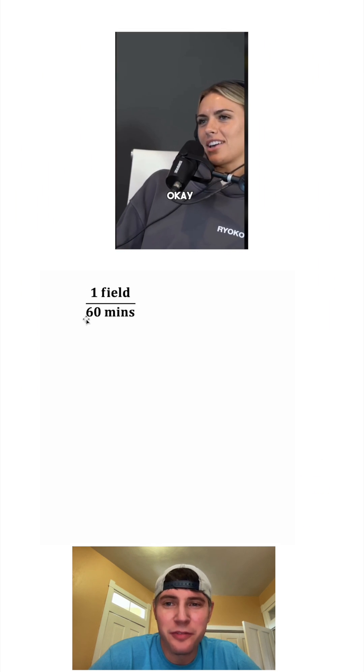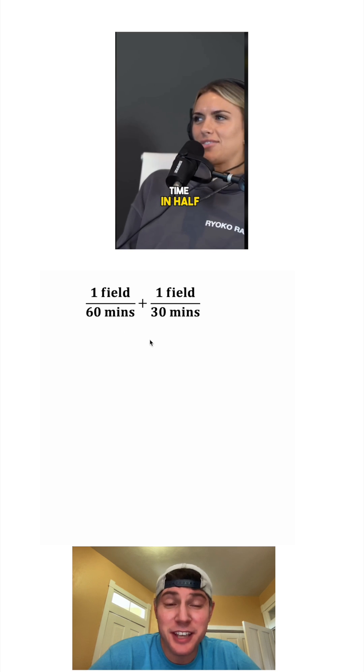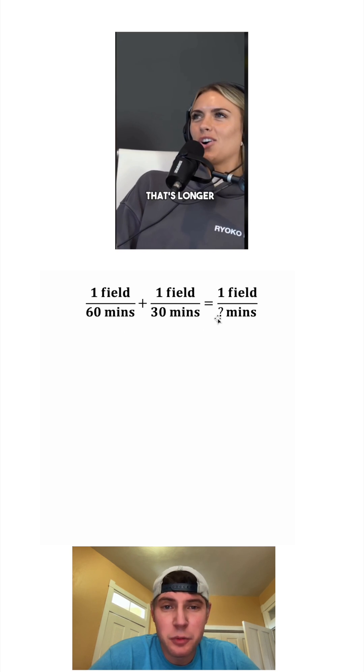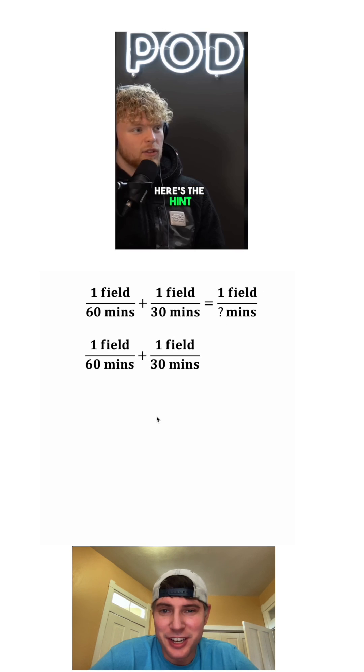Hey guys, so the first farmer can plow one field in 60 minutes. And then the second farmer can plow one field in 30 minutes. And we want to know how many minutes would it take them to plow one field if they're working together. And here they are working together.